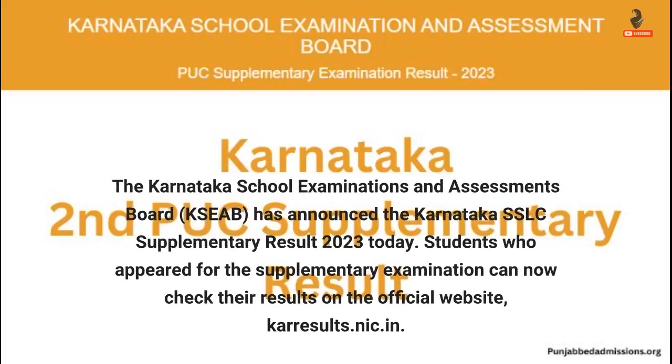The Karnataka School Examinations and Assessments Board has announced the Karnataka SSLC supplementary result 2023 today. Students who appeared for the supplementary examination can now check their results on the official website, carousels.nic.in.